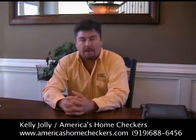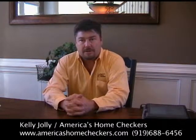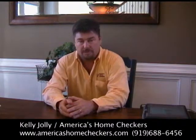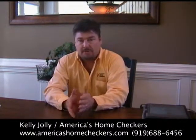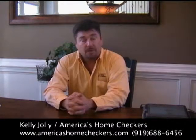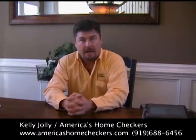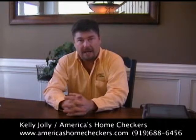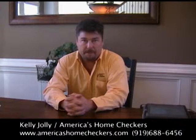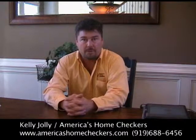Another thing I wanted to talk about is how to choose a home inspector. There are a lot of home inspectors in the business, from part-time to full-time. North Carolina is a licensed state, meaning all home inspectors have had to take training, pass a test, and continue taking continuing education each year — a requirement of 12 hours a year.